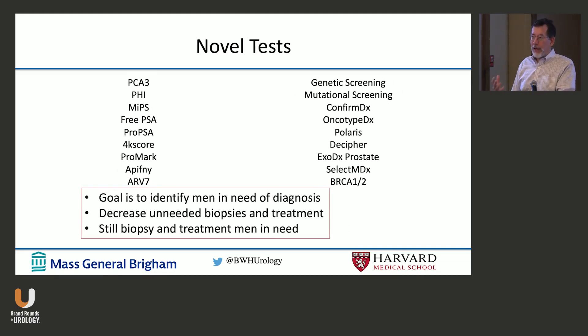When you're evaluating these tests and deciding what to do, you need to think about what your goals are in that individual patient. Your goal is to identify men in need of diagnosis, and at the same time decrease the number of unneeded biopsies and treatment. We don't want to overtreat our patients. Better not to discover the Gleason 6 cancer than decide not to treat it — and still biopsy and treat the patients in need.